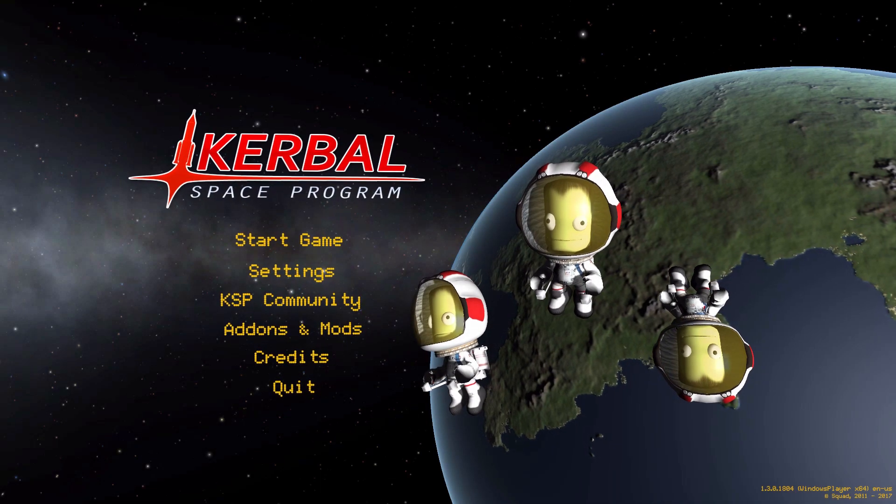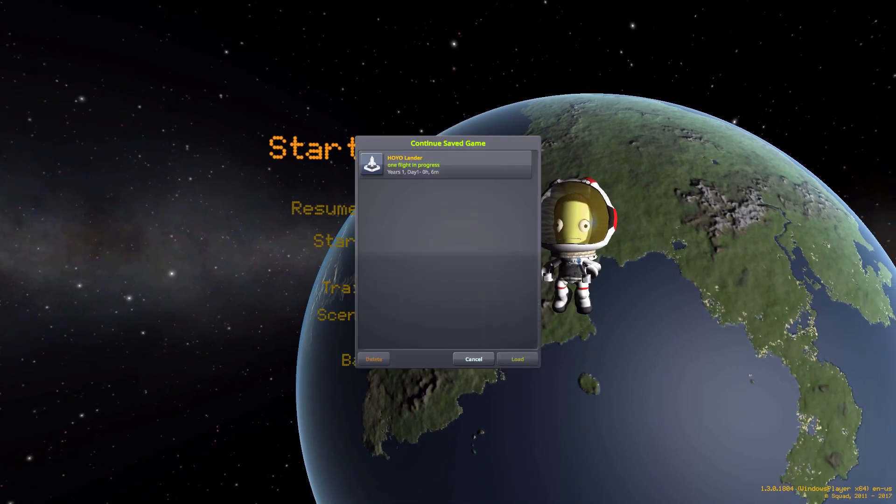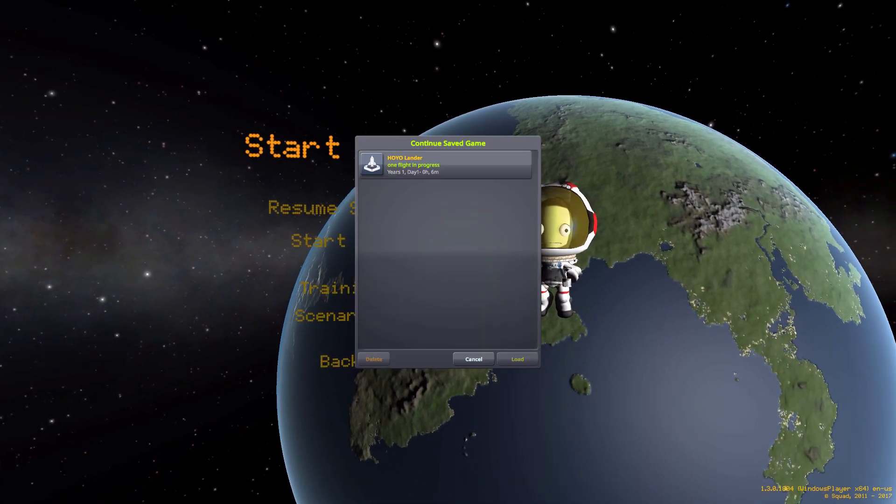Hello everyone and welcome back to Kodobo Space Program, where today we are having a look at the Lonesome Robots Aerospace Hoyo Lander, which is being made by forum user Silent Velcro.